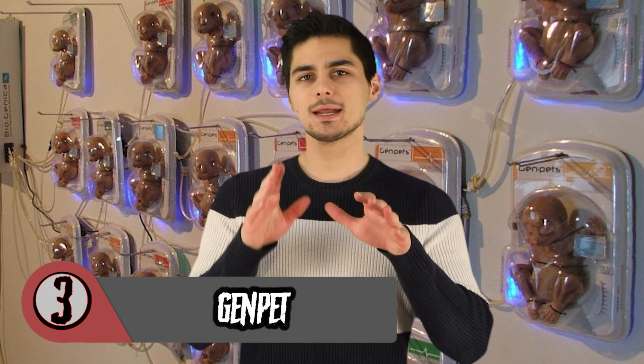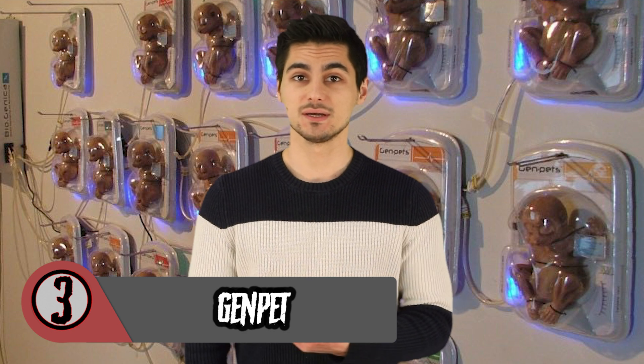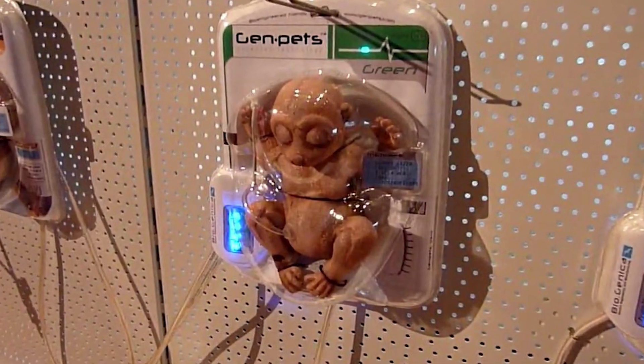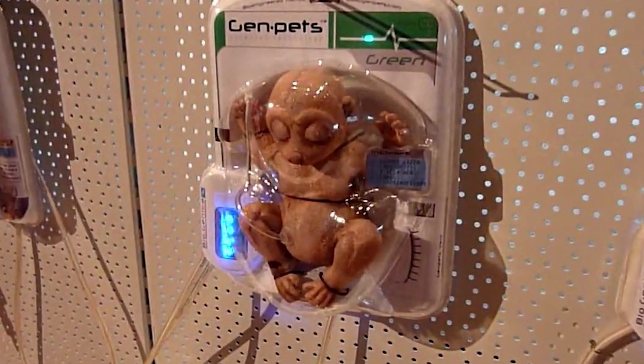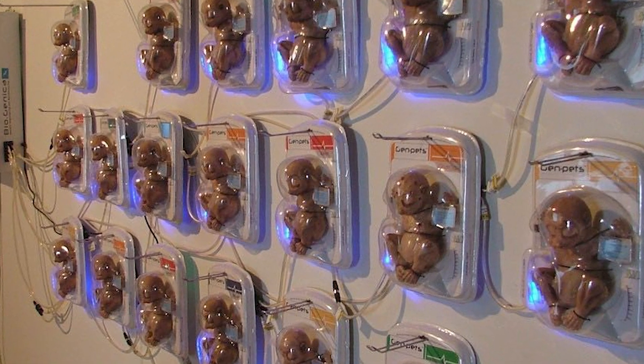Number 3 on this list is the Genpet. The Genpet is actually a pet made by scientists that you can buy in a box. Genpets.com says they use a process called zygote micro injection, which is quickly becoming a favorable method to combine DNA or to insert certain proteins from different species. Most notably, it was used in 1997 to splice mice with bioluminescent jellyfish, and has since been used to create glowing rabbits, pigs, fish, and monkeys.